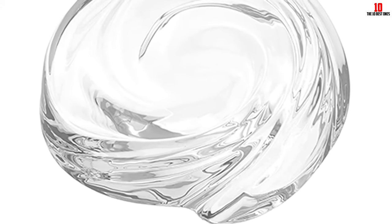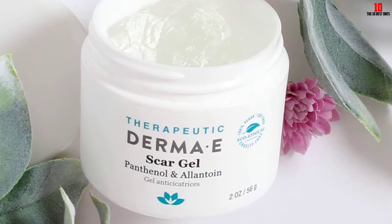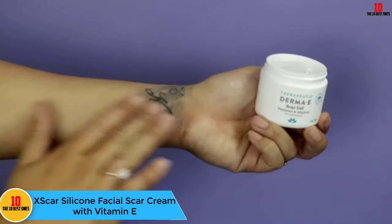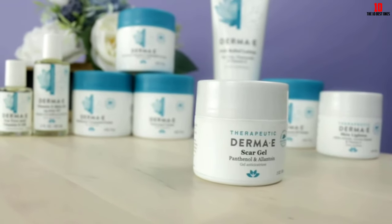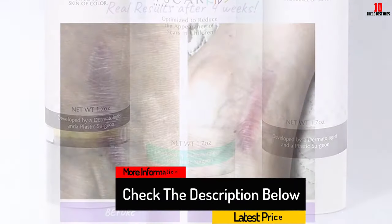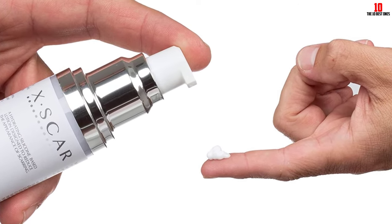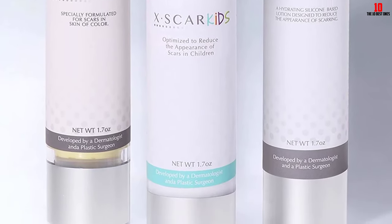At number 5, we have the XScar Silicone Facial Scar Cream with Vitamin E. When it comes to treating scars on your face, you want the best quality formula to help restore your natural beauty. XScar's facial scar cream uses both silicone and vitamin E to help reduce the appearance of facial scars, as well as surgical scars, C-section scars, cuts, and burns. It's perfect for the face because its light, breathable formula lets the skin heal as you go about your day.